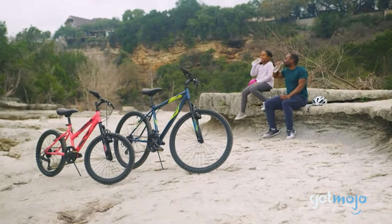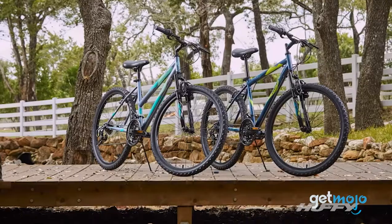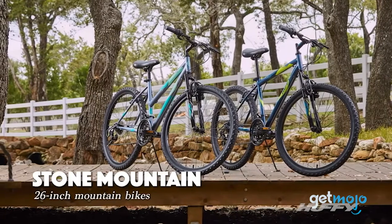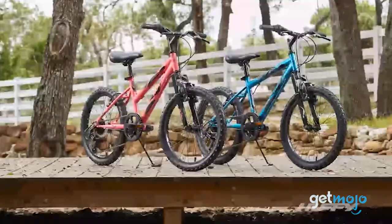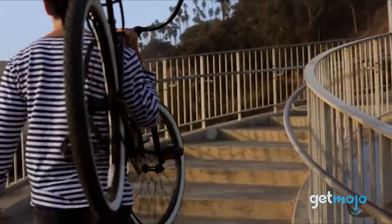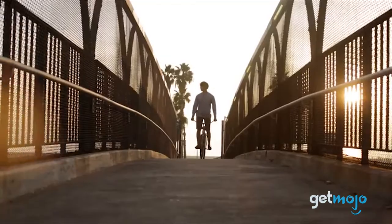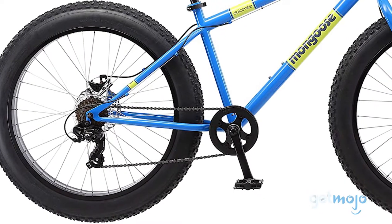So which best-selling bike should you choose? Well, that really depends on where you're planning on riding it. Something like the Huffy Hardtail Mountain Bike is probably going to be the most versatile, as you can pretty much ride it anywhere. However, if casual riding is paramount, then cruiser bikes are an awesome choice. Conversely, if off-roading is what you're into, then fat tires are the way to go.